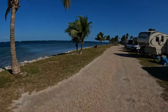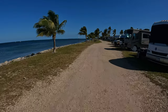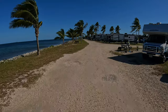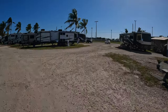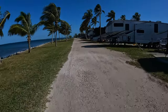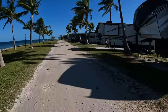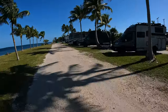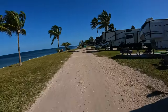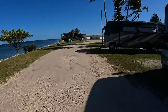We are coming up on the premium waterfront full hookup sites. Now we are approaching the dry camp spots that are also waterfront.